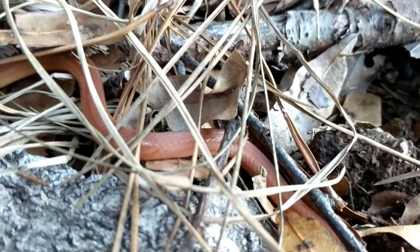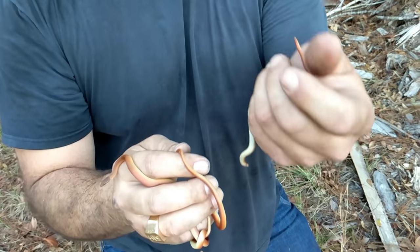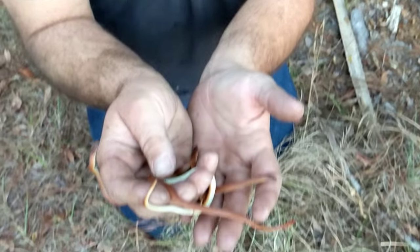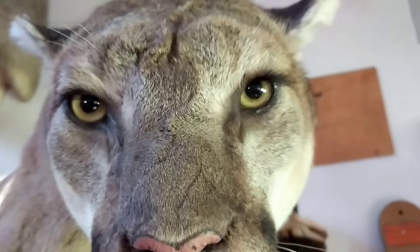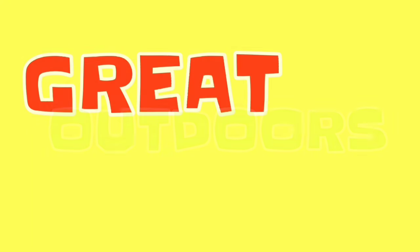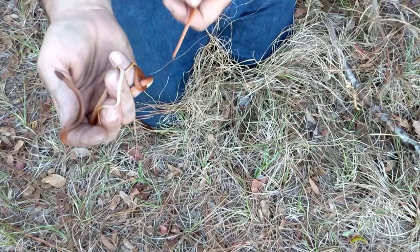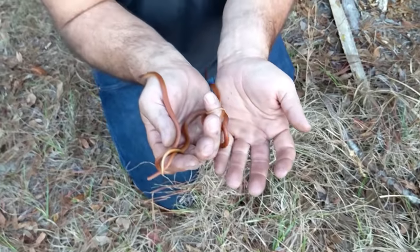How many times do you get to see multiple snakes together? This reminds me of the garter snake video I did, but today now that spring is coming back we found three beautiful — anybody know what that snake species is? Pinewood snakes, that's right. These pinewood snakes are a semi-subterranean snake species.